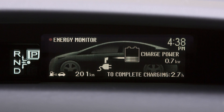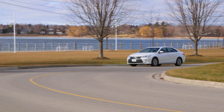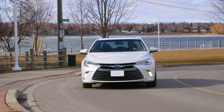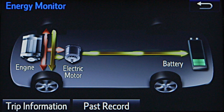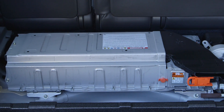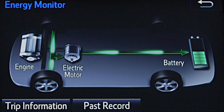The state of charge is automatically controlled by the hybrid system to optimize efficiency, so it may not reach the highest possible level indicated — this does not indicate a malfunction. The onboard computer ensures the hybrid battery never discharges completely, and maintains an optimum state of charge for extended battery life.